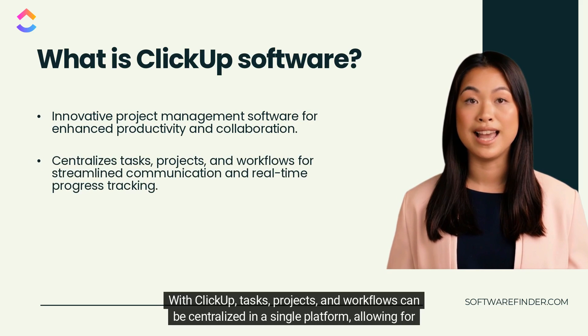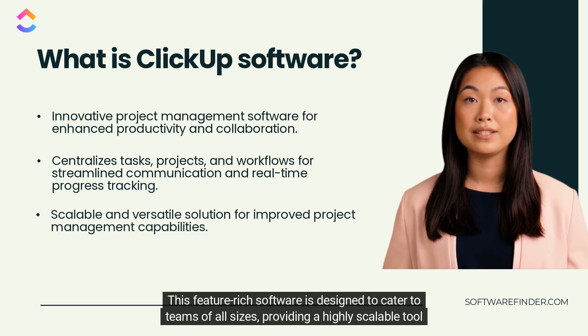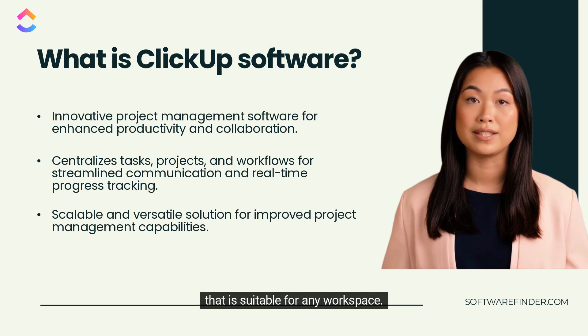With ClickUp, tasks, projects, and workflows can be centralized in a single platform, allowing for streamlined team communication and real-time progress tracking. This feature-rich software is designed to cater to teams of all sizes, providing a highly scalable tool that is suitable for any workspace.